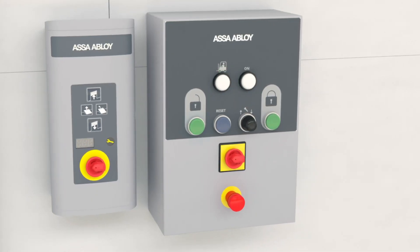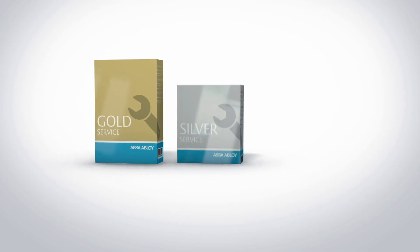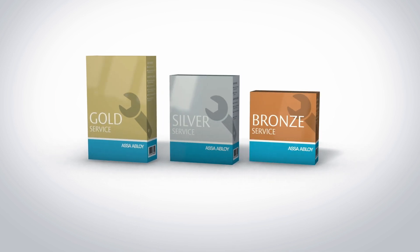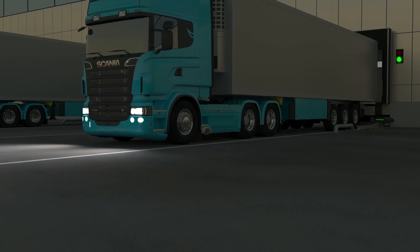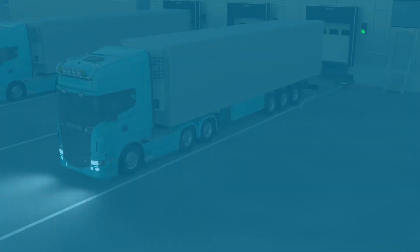We believe safety and compliance are crucial at every entrance, which is why with an ASA ABLOID service agreement, you have access to fast, high-quality service and repair for all your entrance solutions. To find out more, visit asaabloidentrance.com.